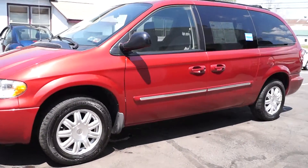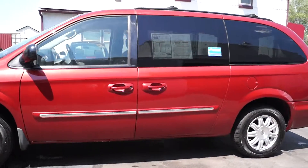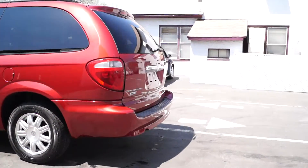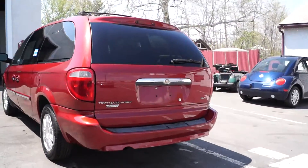Today we have a 2007 Chrysler Town & Country. It's got 150,000 miles on it, powered by a 3.8 liter V6 motor with an automatic overdrive transmission. It has all power doors and a hatch.